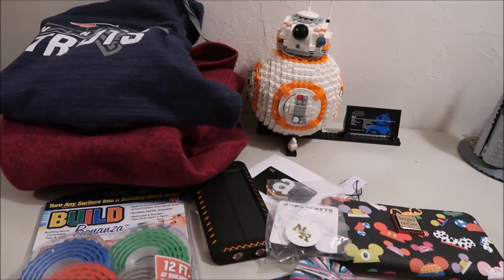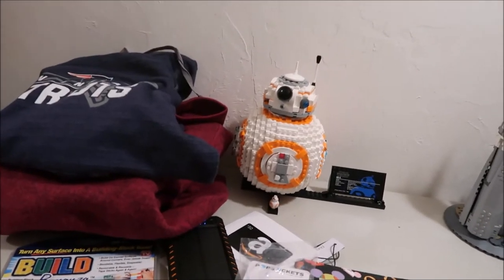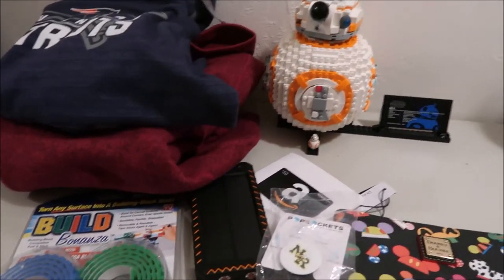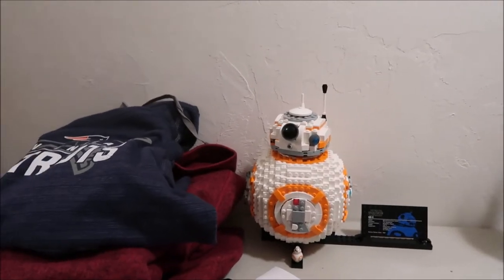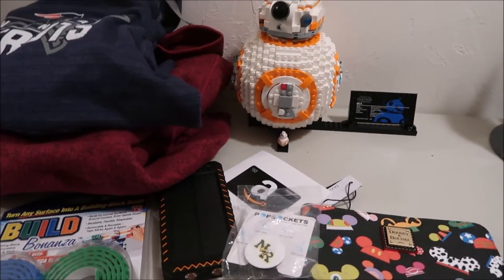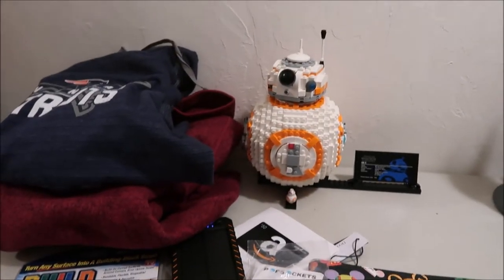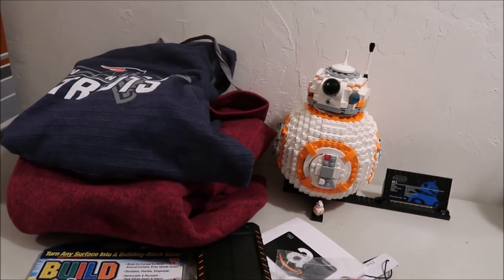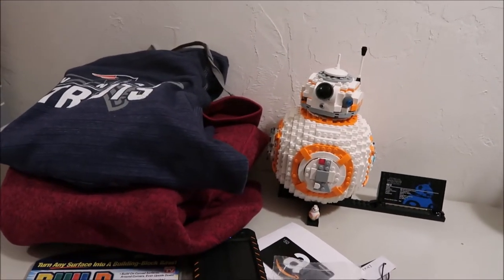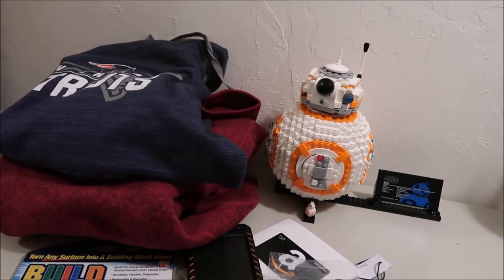Hey guys, it's Kylie and today's video is what I got for Christmas. I didn't get a ton for Christmas this year — most of it was the trip to Disney. I got $100 in gift cards to Disney, so I spent that on a lot of pins. I'll have it linked up in the iCard above — the pins from that trip — and that was a lot of my Christmas presents.